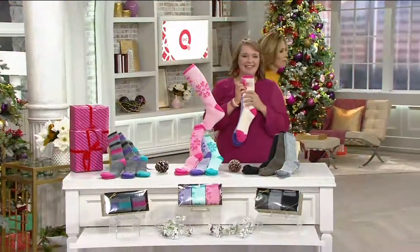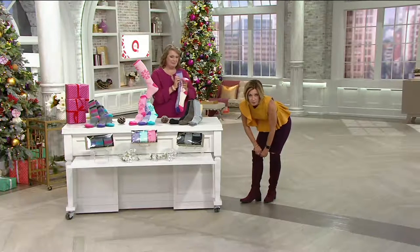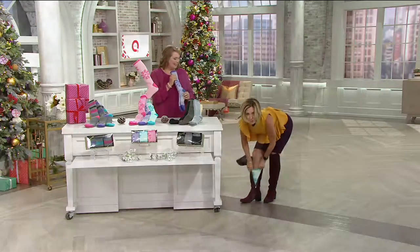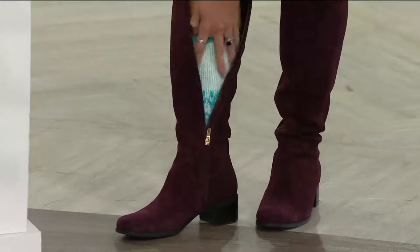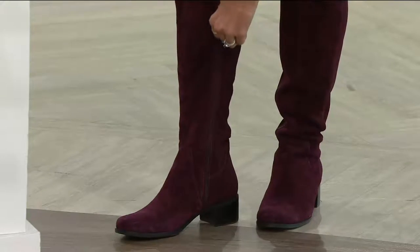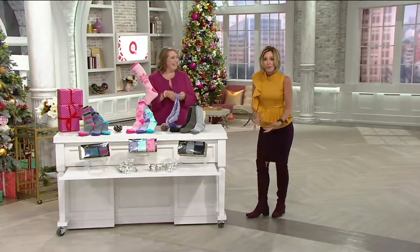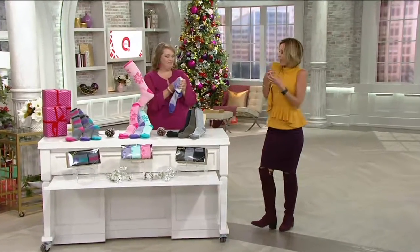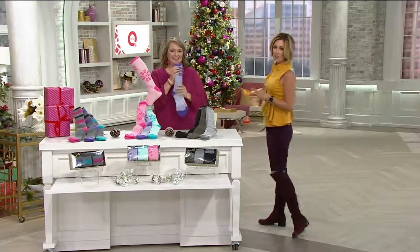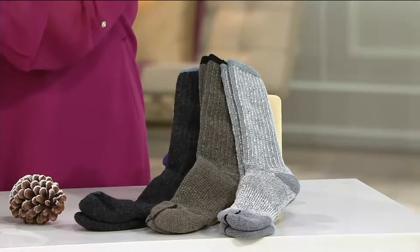I'll just show you real quick — I have these Mark Fisher boots on, and you would think I'm wearing my size. I didn't size up. This is a size nine and a half, which is my size, and I have these socks on. They don't add any bulk — I can still fit this around my calf, unlike other wool socks. They just make it more comfortable, especially if you have uncomfortable boots or you're on your feet all the time. The arch support and the wicking are fantastic, without really adding much bulk — even just to wear around the house.